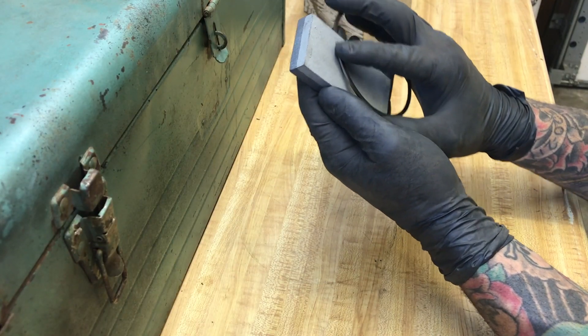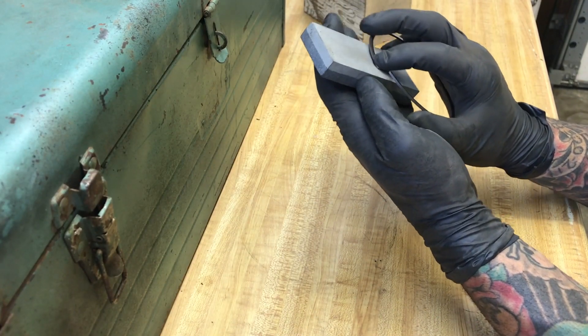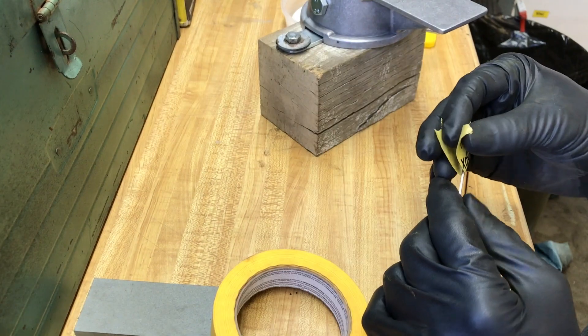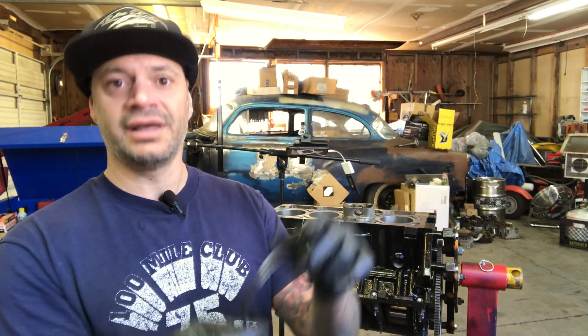Now that we've got this one filed down to our preferred size, we're going to deburr it one more time using our fine file stone, just dressing the edges a little bit to make sure there are no burrs that could cause problems. We have this one matched to cylinder number one, so label these with cylinder numbers and keep them together — you don't want to accidentally put a cylinder one ring on cylinder two.